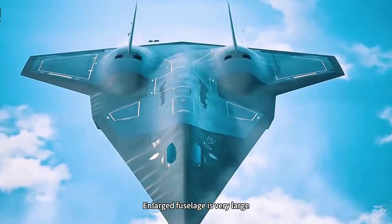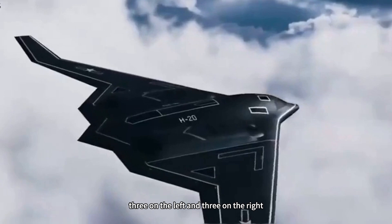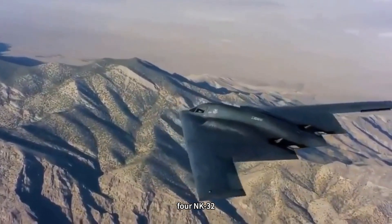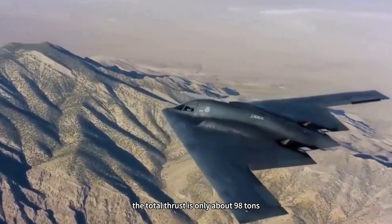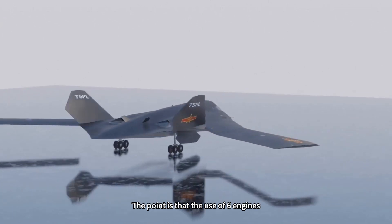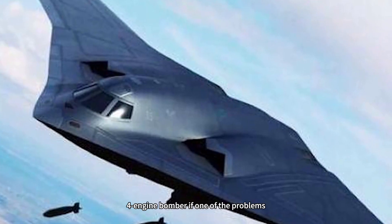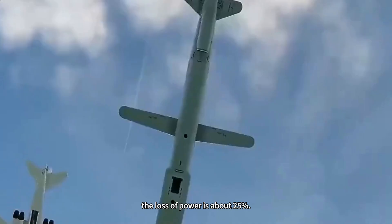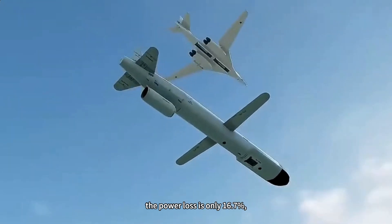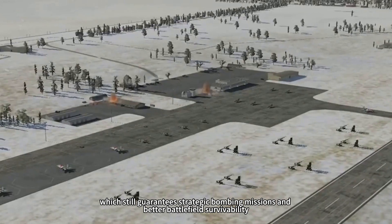The enlarged fuselage is very large. The Boom 20 will also be equipped with 6 Turbofan-15 engines, 3 on the left and 3 on the right, which can provide nearly 100 tons of thrust. Comparing the Tu-160 strategic bomber with its 4 NK-32 engines, the total thrust is only about 98 tons — comparable to the Boom 20. Power is not a concern. More importantly, using 6 engines means failure redundancy is much higher than using 4: if one engine on a 4-engine bomber fails, power loss is about 25 percent. However, if one of the 6 engines on the Boom 20 fails, the power loss is only 16.7 percent, which still guarantees strategic bombing missions and better battlefield survivability.